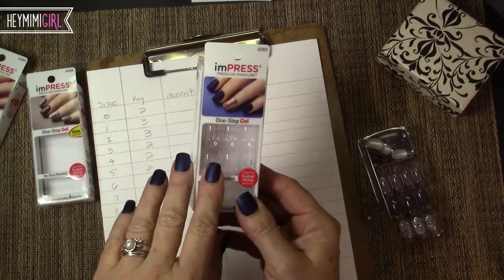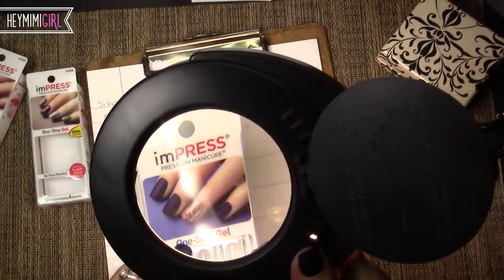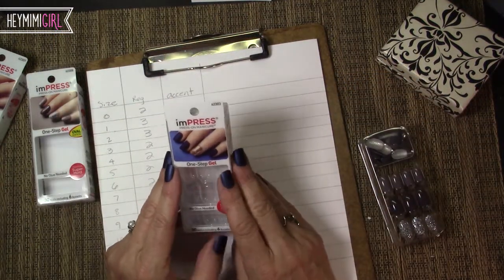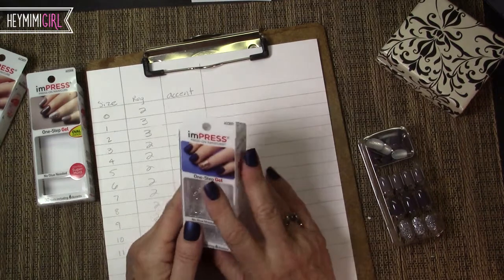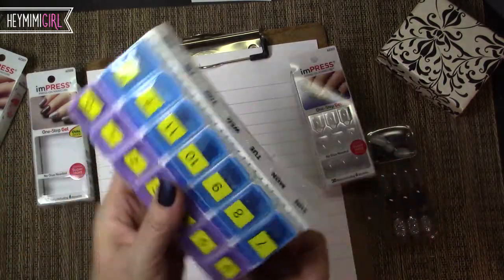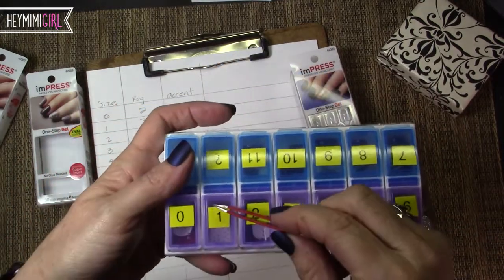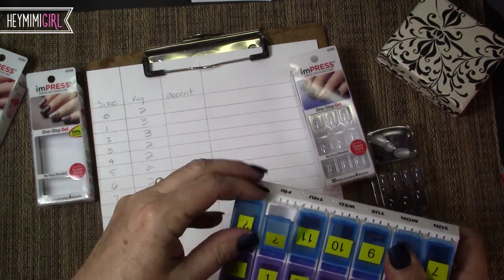My big complaint is that it's almost impossible to read the numbers on the nails. You can hardly tell there's a number there, but even with my glasses and a magnifying tool — I ended up using a jeweler's loupe — I could barely read the numbers. I wish it was easier to identify the sizes, maybe printed on the sticker backing. You actually have to peel back the backing and some of the adhesive to hopefully be able to read the number, and some of them I couldn't read at all.